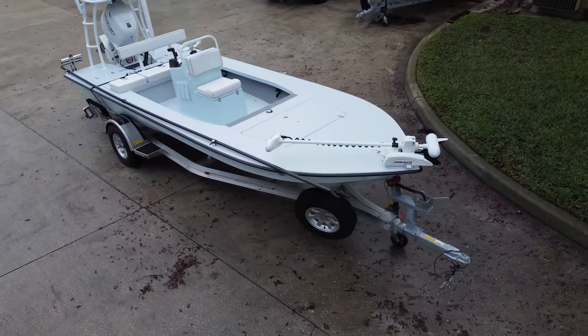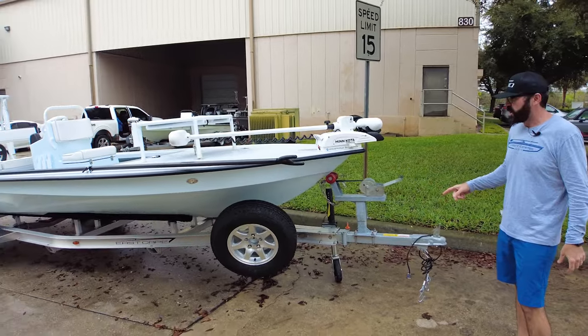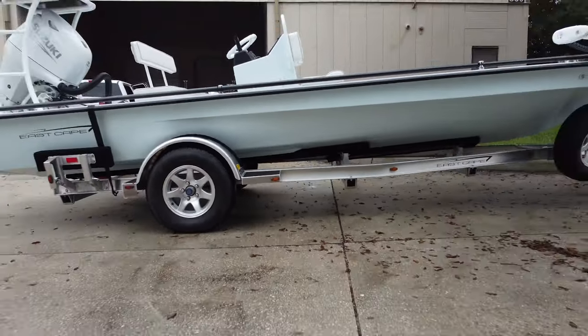We'll start up front. We got the Ramblin aluminum trailer. We've got the breakaway tongue, so this customer can get this in a residential garage, which is great.